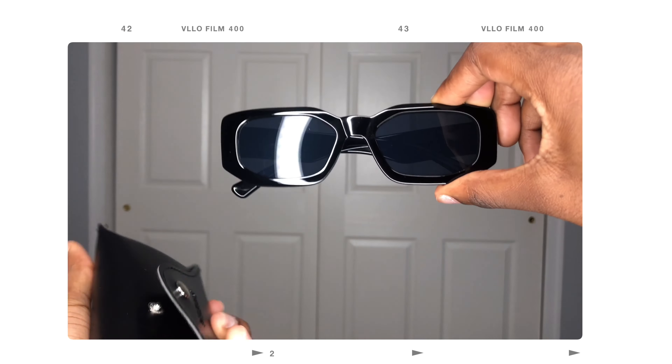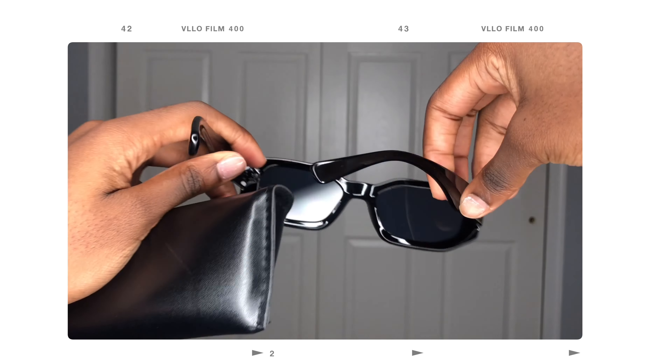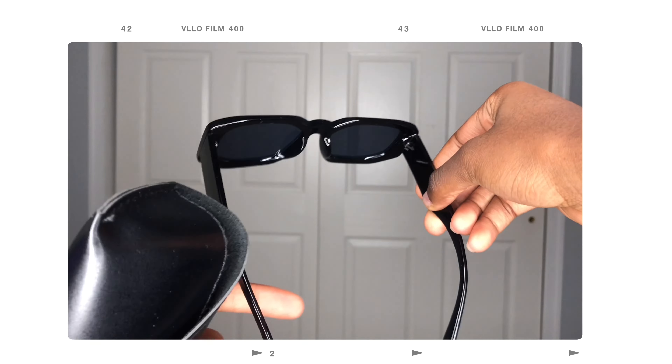The last pair is some regular black sunglasses. You can never go wrong with a classic black pair of sunglasses. They're really cute, good quality too — the frames are thicker, which I like. I just had to pick them up.